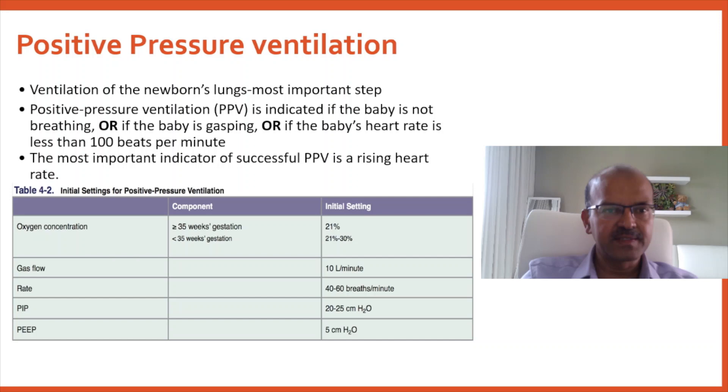Oxygen settings: for 35 weeks and above use 21%, for less than 35 weeks use 21–30%, below 32 weeks always start at 30%, and under 28 weeks you can go to 40%. Don't fiddle with the gas flow, because pressure settings depend on flow — inadvertently increasing it raises the pressure delivered to the baby and increases the chance of air leak. Educate your team to keep flow unchanged once initial pressures are set. The ventilation rate is 40–60 breaths per minute.